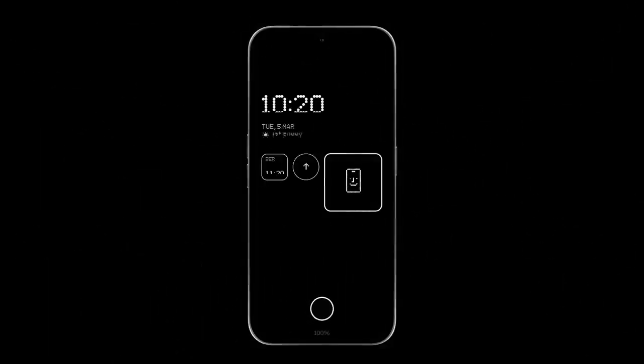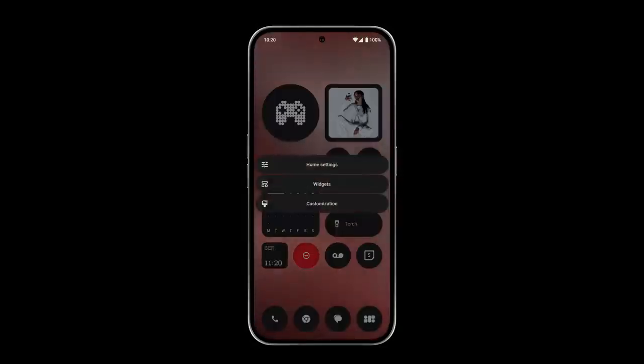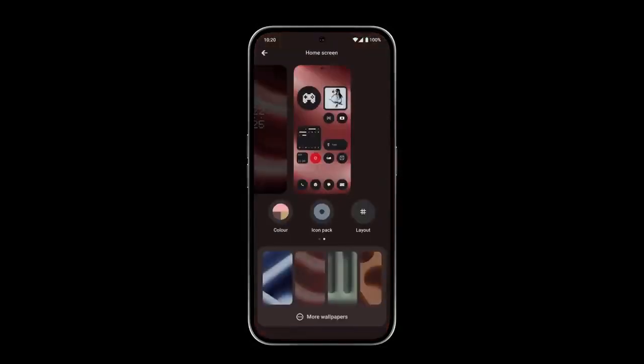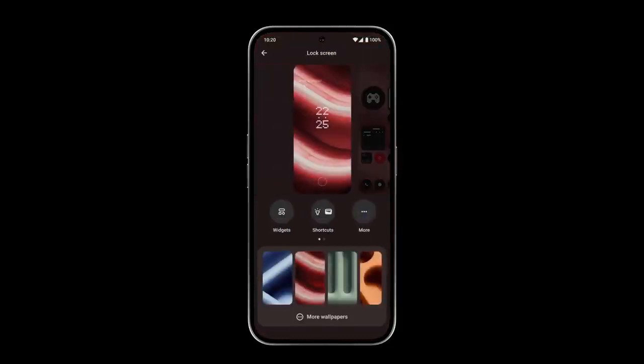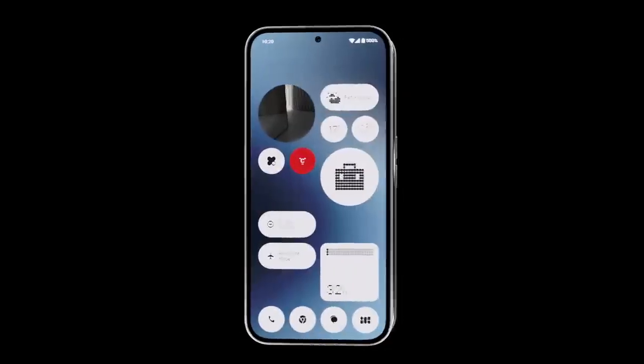In more ways than one, this is not your average Android. Through a unique identity, NothingOS delivers a fast and smooth user experience. Do more directly from your lock and home screens. Go bold with colour and icons — personal touches that make sense to you.